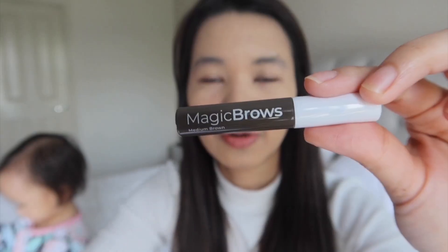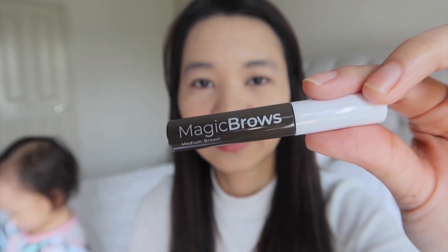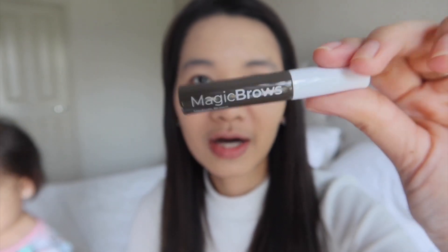For the powder, I also use Estee Lauder powder. For my eyebrows, I'm going to use this Emco Beauty gel eyebrow in medium brown shade.